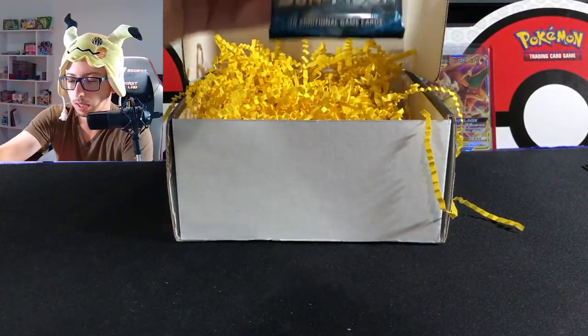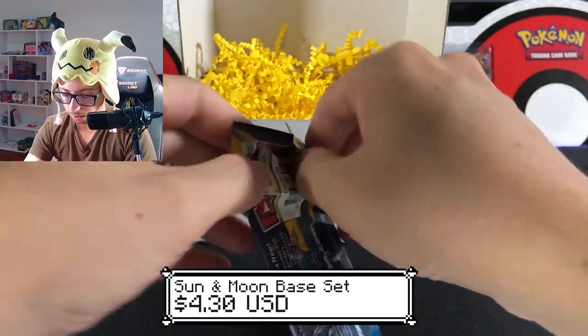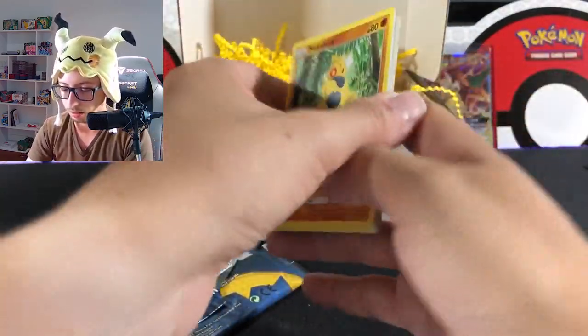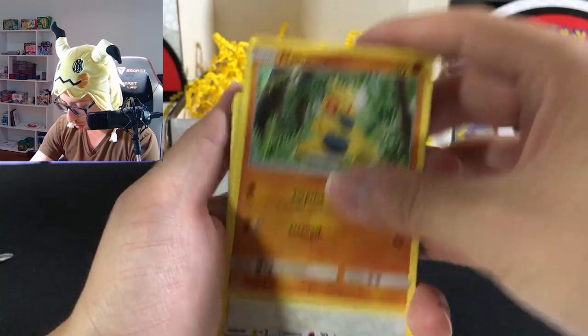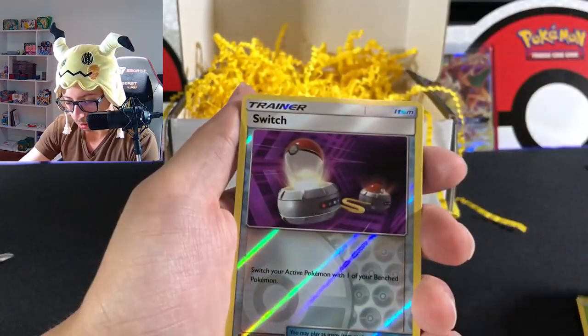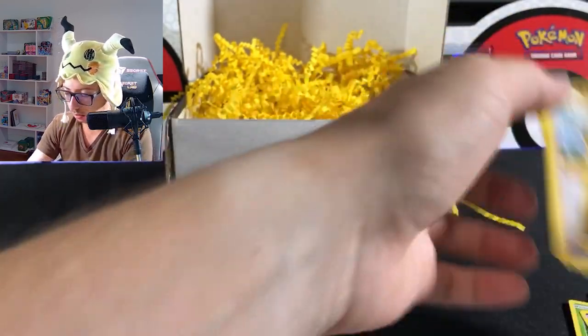Looks like the white coat doesn't matter on that pack. We have Sun & Moon base set — let's see what we get. It's a green coat — come on. Magearna, Ferroseed, Rowlet, Drowzee, Croconaw, Litten, Switch, and Hariyama.